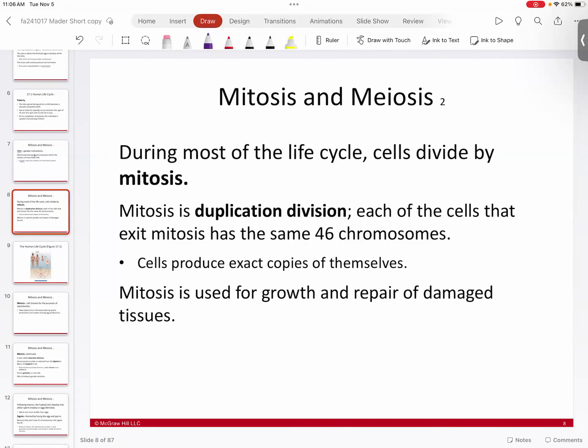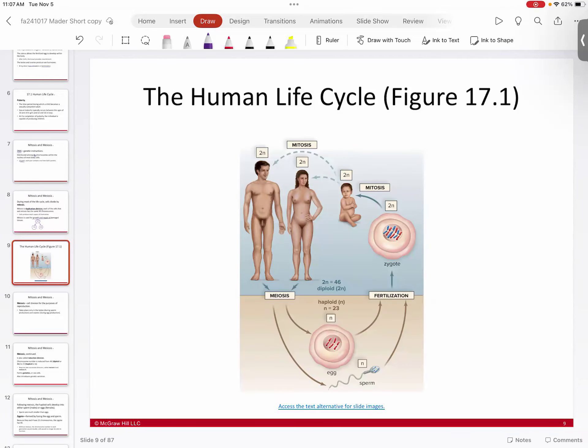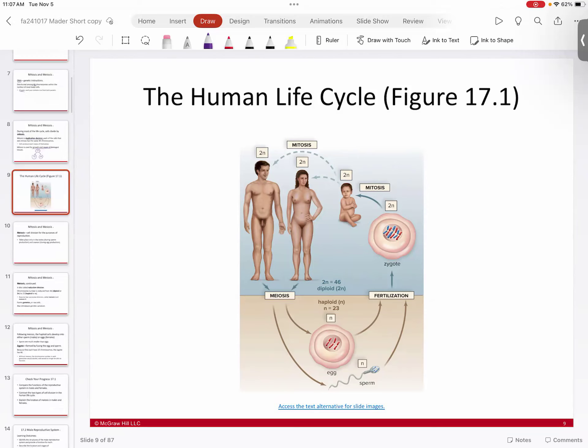In mitosis, you duplicate an identical copy of the cell you start with. You go from a cell with 46 chromosomes and divide it into two identical cells of 46 chromosomes. Mitosis is used for building your body and for growth and repair of damaged tissues when you need to replace old, worn-out, or damaged cells.